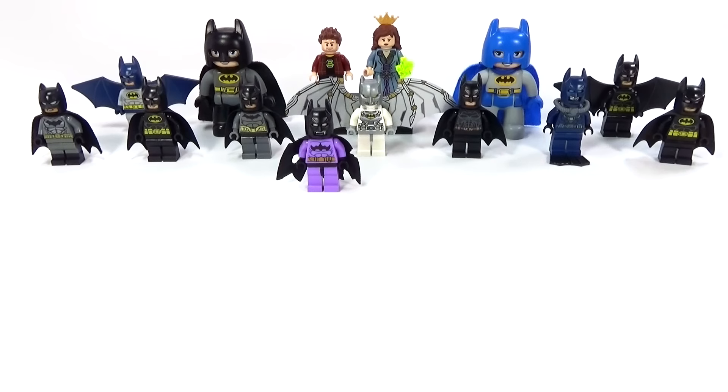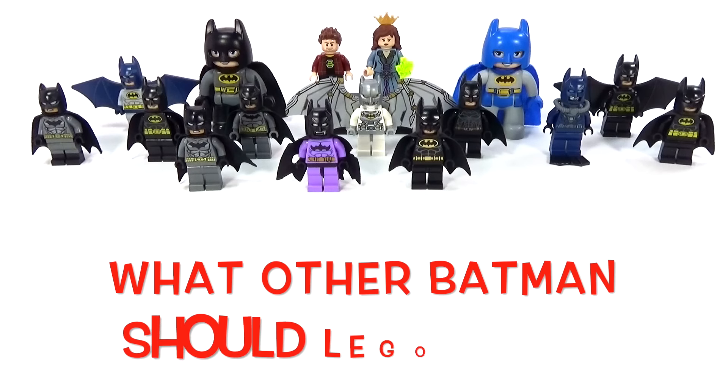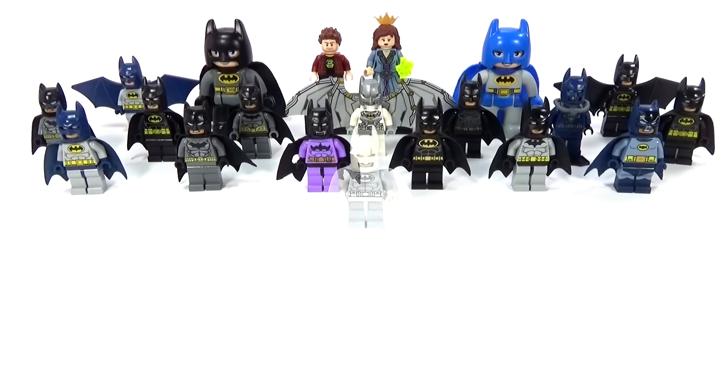They're not going to be stopping anytime soon because we're even getting a Lego Batman movie, which I have absolutely no complaints about. I think it's going to be really extremely awesome, and I can't wait to see what new versions of Batman we get out of that. If I keep collecting these and get every Batman every time they come out with a new one, maybe one day we'll have like a hundred different versions. We're a third of the way there.